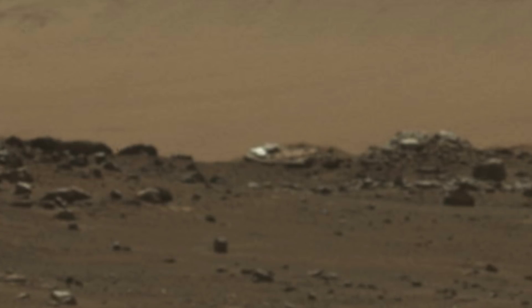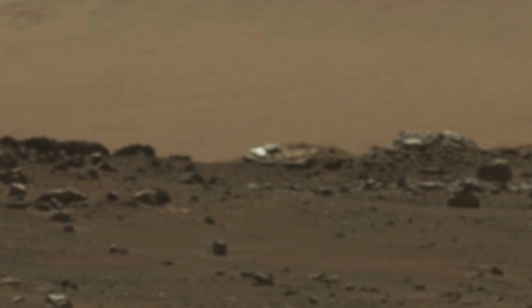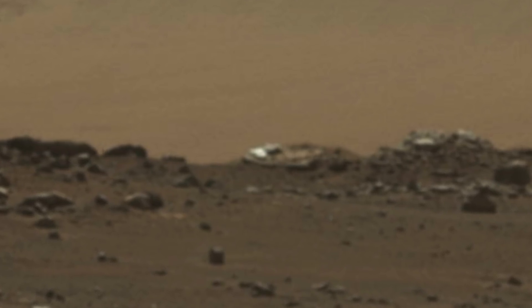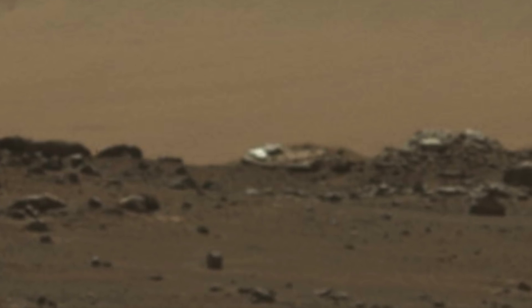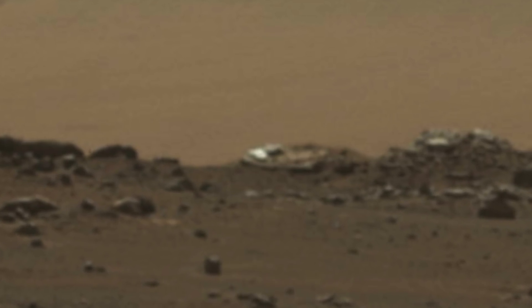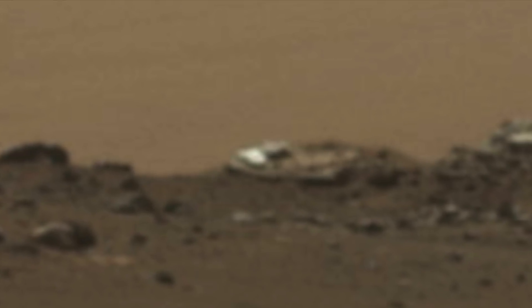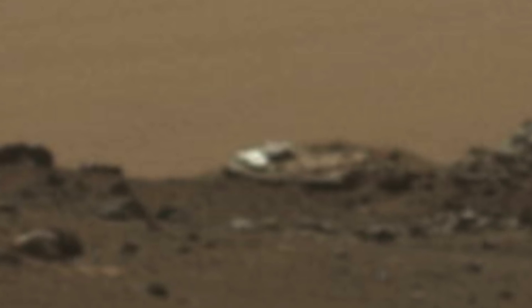One person said the following about the image: What I find interesting about this is that this photograph has the red and orange filter applied to it, yet you can clearly see what looks like a metallic-looking object. This tells us that whatever this thing is, it's easily able to stand out against the background.